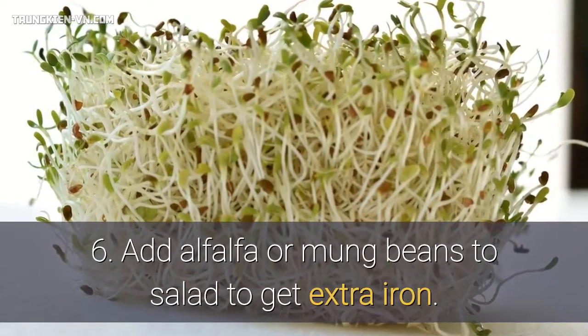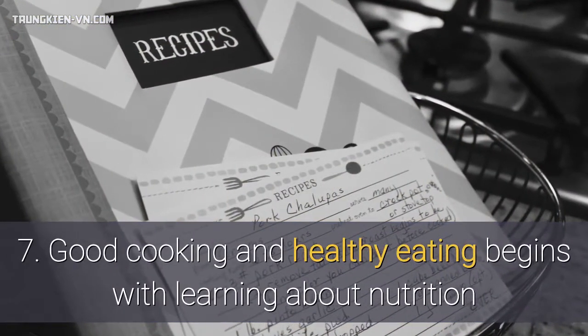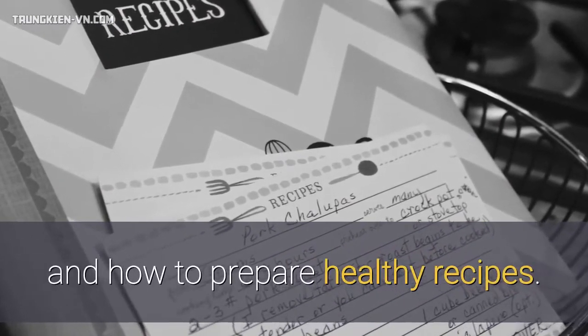6. Add alfalfa or mung beans to salad to get extra iron. 7. Good cooking and healthy eating begins with learning about nutrition and how to prepare healthy recipes.